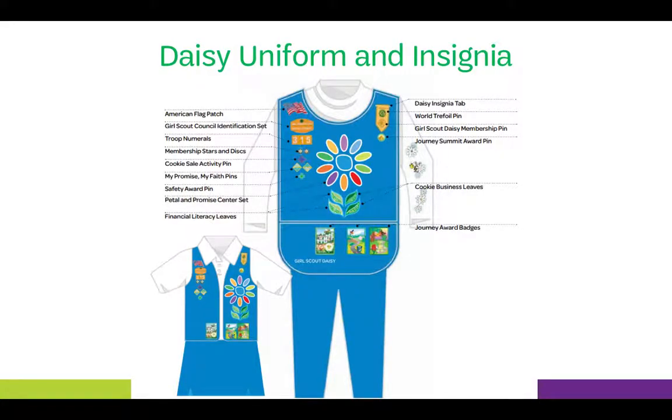DAISYs wear uniforms to display their badges, petals, leaves, and other insignia, and to show they're a part of the Girl Scout movement. The DAISY uniform is a blue smock or vest and can be accompanied with a white shirt and blue pants or skirt, or khaki pants or skirt.